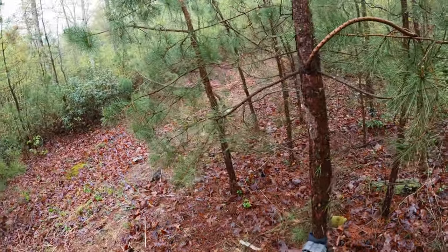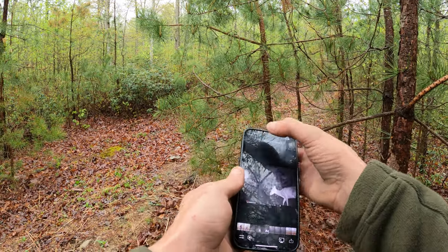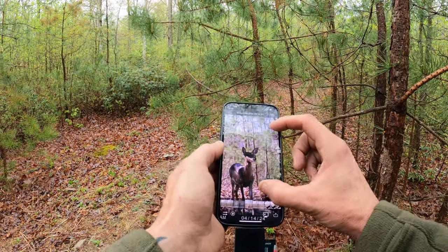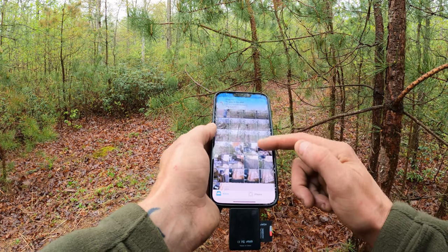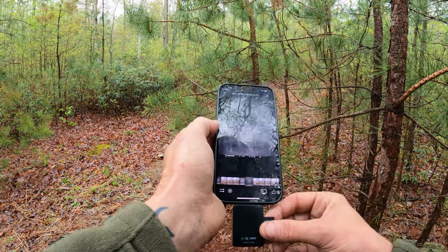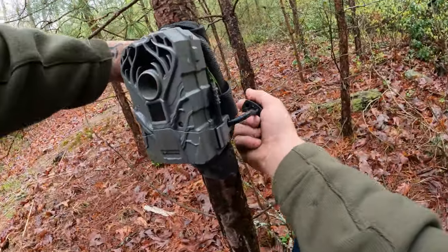Oh, we got something good on here! Yeah, that's some good deer on there. We got a buck — wait, no, that's a doe. Got some turkeys on there. Look at that — there's one of the fawns. Yeah, we're getting some good pictures on there. That's me. We're getting some daylight pictures, so that's a good thing.